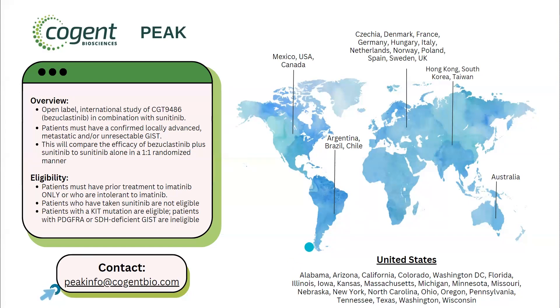This is an international study with trial sites in many different countries, including the United States. The specific U.S. states with trial sites include Alabama, Arizona, California, Colorado, Washington D.C., Florida, Illinois, Iowa, Kansas, Massachusetts, Michigan, Minnesota, Missouri, Nebraska, New York, North Carolina, Ohio, Oregon, Pennsylvania, Tennessee, Texas, Washington, and Wisconsin.